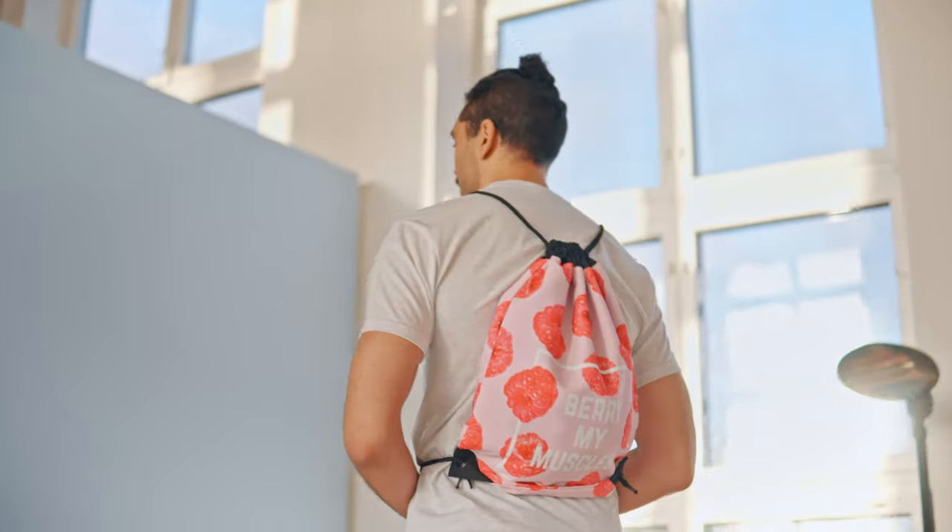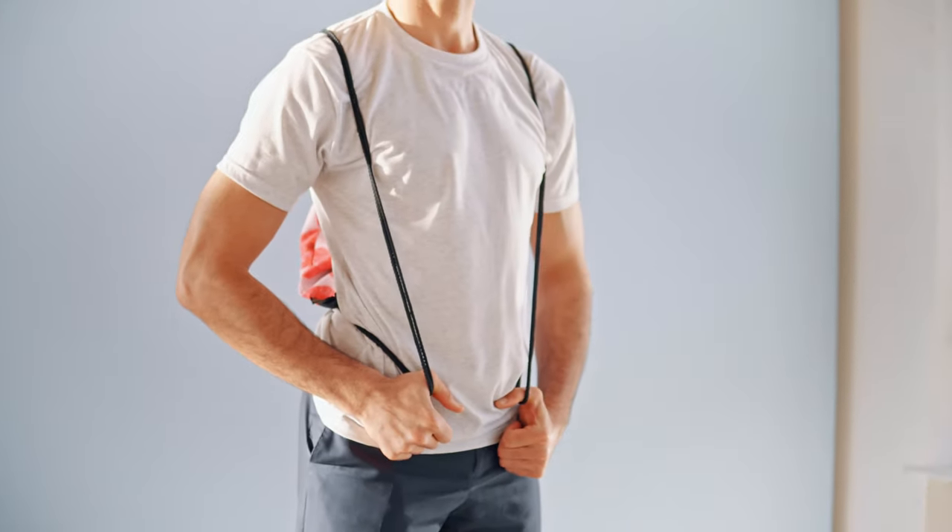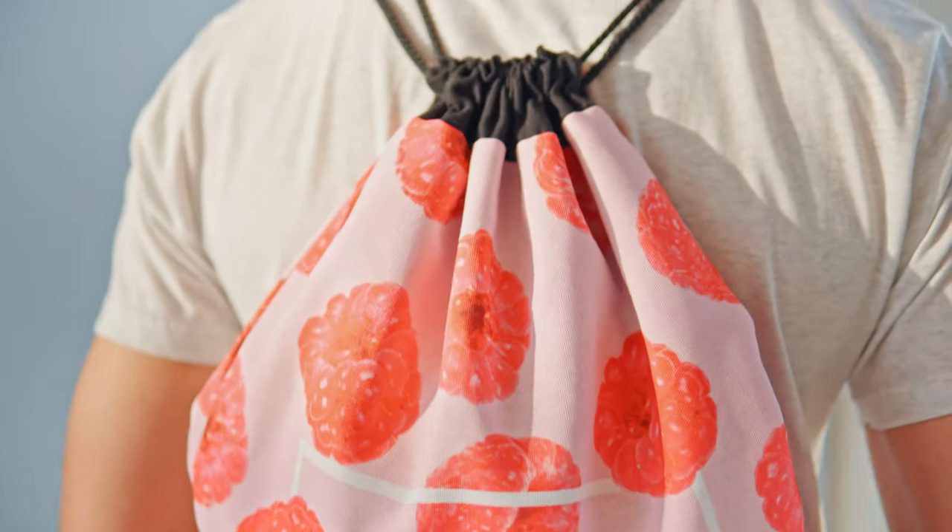You'll always stride with confidence knowing that you have the best looking bag around. Don't get caught with that one — so customize yours today.